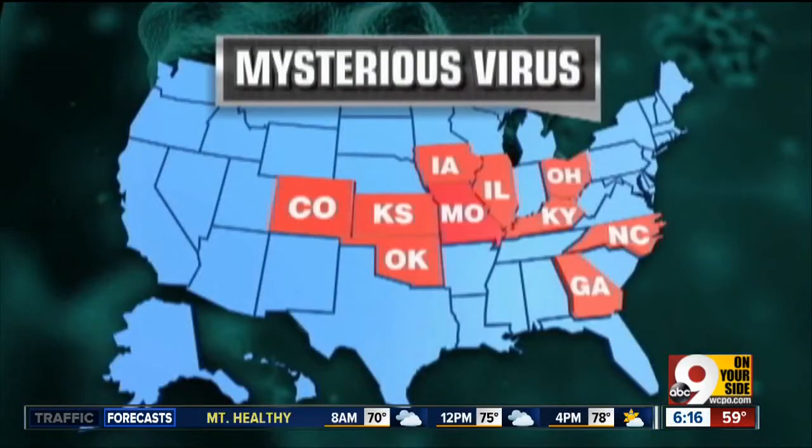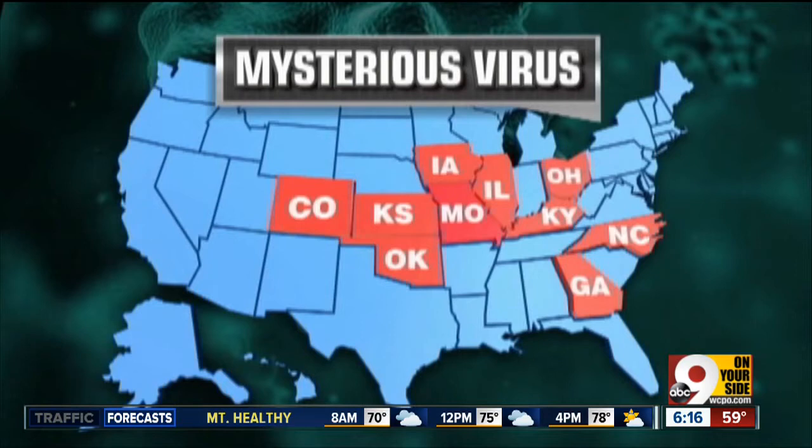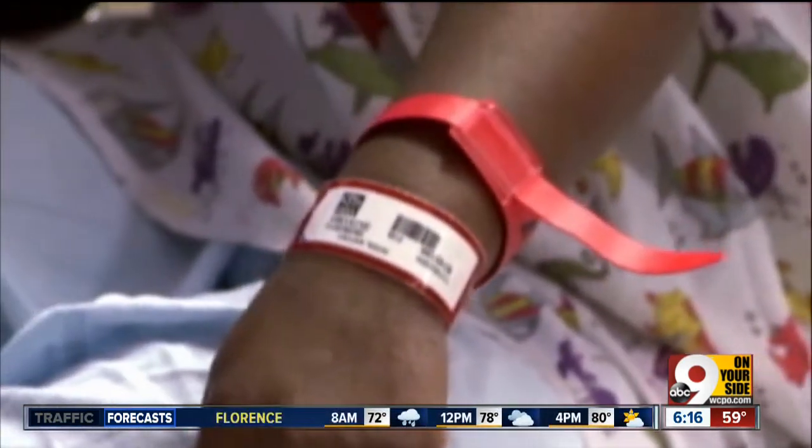What about treatments once this is detected? Like most viral illnesses, there are not great treatments. Generally we want to support the immune system to help the body fight this off — supportive care, reducing fever, especially focusing on hydration. And then because this is a pretty severe respiratory illness, we want to make sure that if children are having difficulty breathing, they seek medical attention right away.